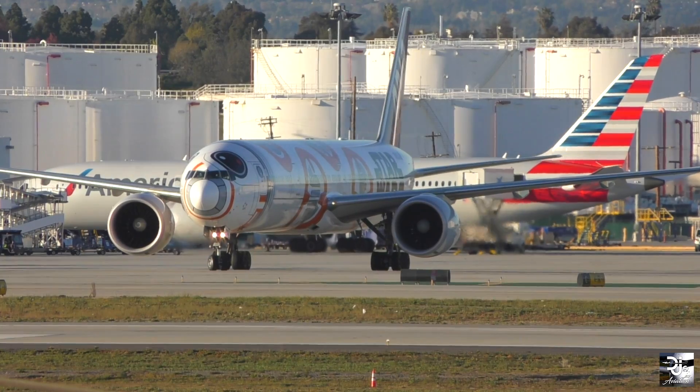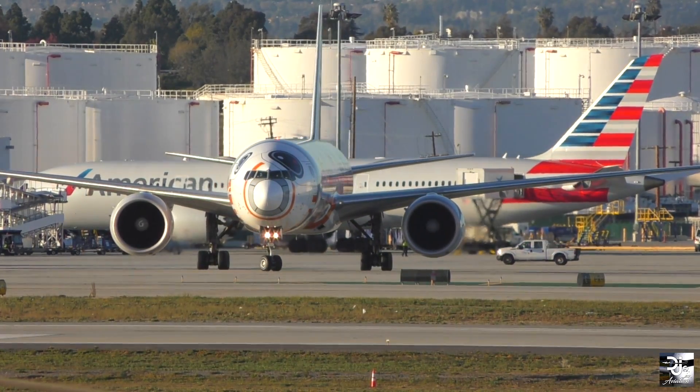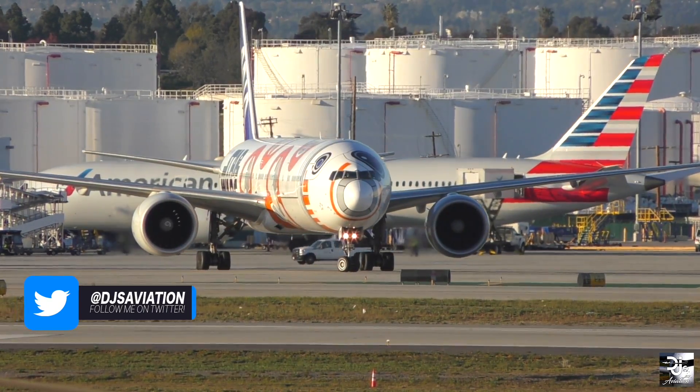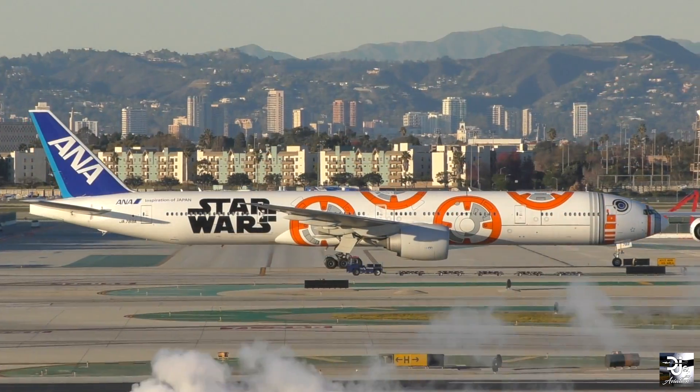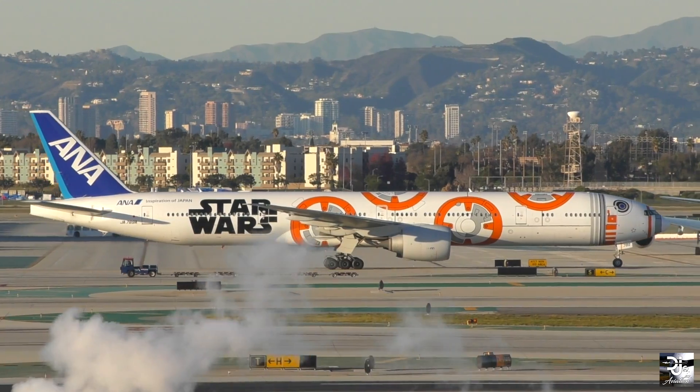With the two engines now being attached, Boeing expects the aircraft to roll out as a completed aircraft by at least March of this year. This would give it time to complete its first flight sometime this year and then be delivered to customers in early 2020.